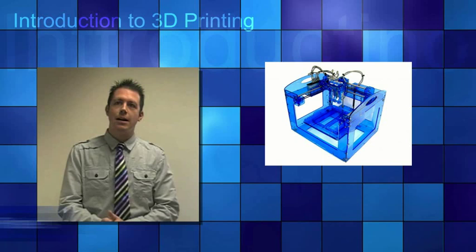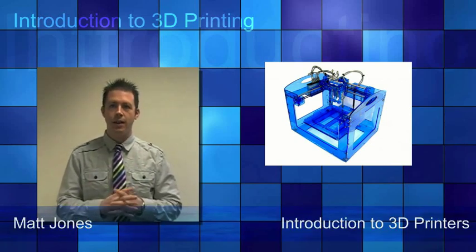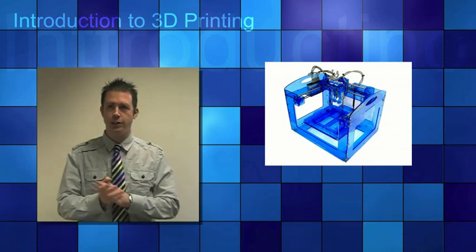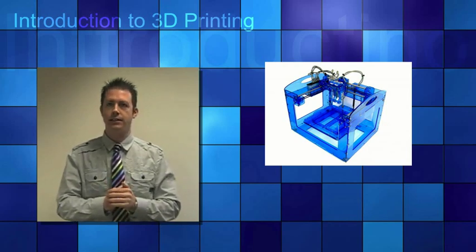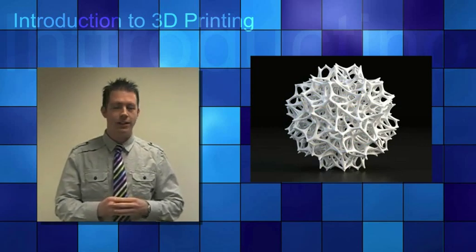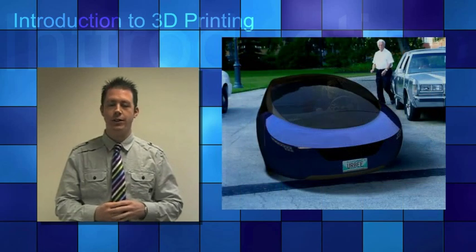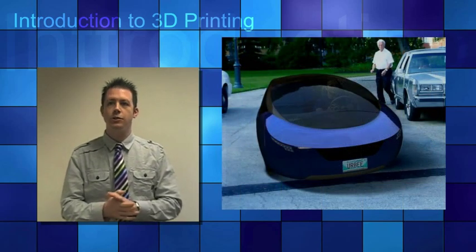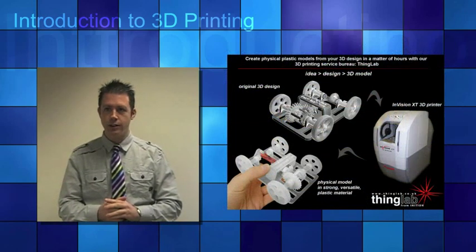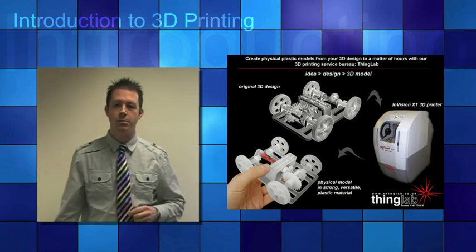3D printers are machines that produce physical 3D models from digital data by printing layer by layer — additive versus traditional subtractive manufacturing techniques. They can make physical models of objects either designed with CAD or 3D programs, or even scanned with a 3D scanner. They are used in a variety of industries including architecture, medical services, automotive, education and consumer products.